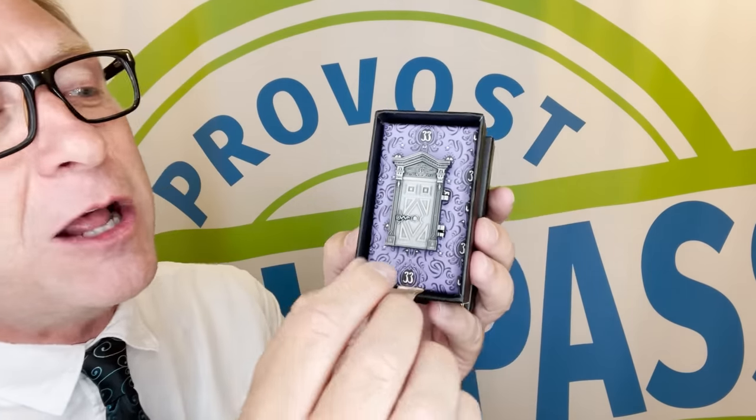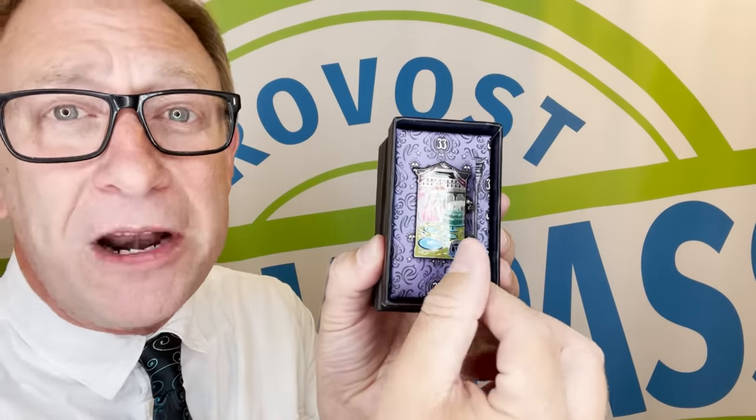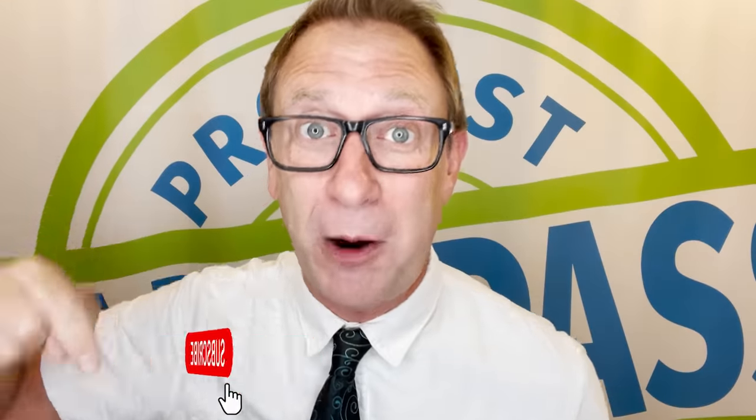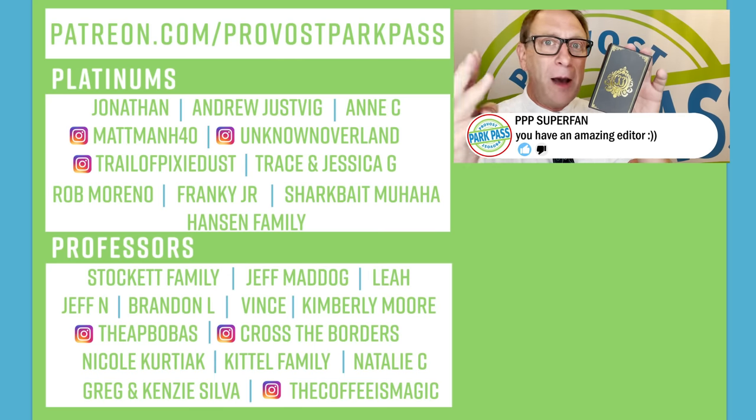Let me show you the pin. This is a Club 33 exclusive — you have to be a member of Club 33 to be eligible to get this pin. It's celebrating the 50th anniversary of the Haunted Mansion. It's a door and if you open it up you can see a ghost blowing out the candles on a cake. To be eligible to win: first, subscribe to our channel at Provost Park Pass; second, like this video; third, put a comment down below. On Saturday July 3rd we'll be choosing a winner and mailing them the pin. For a second chance, hit the share button and share this video to double your chances.